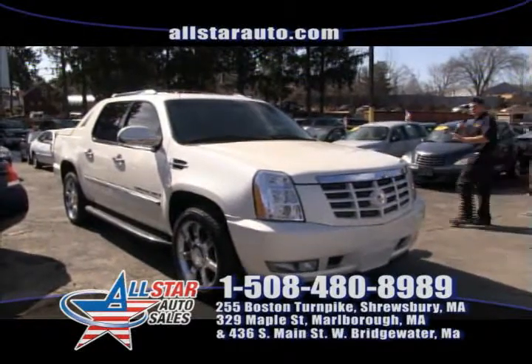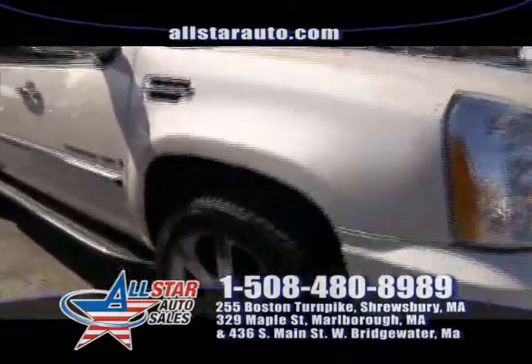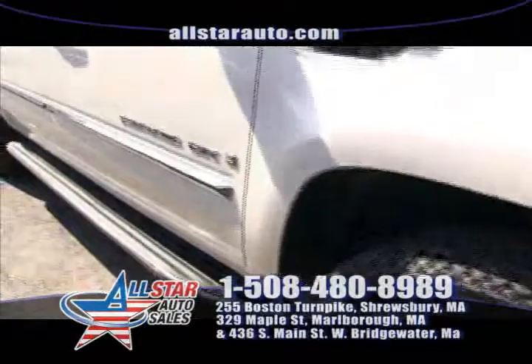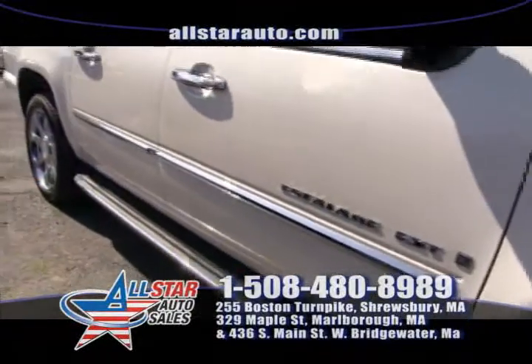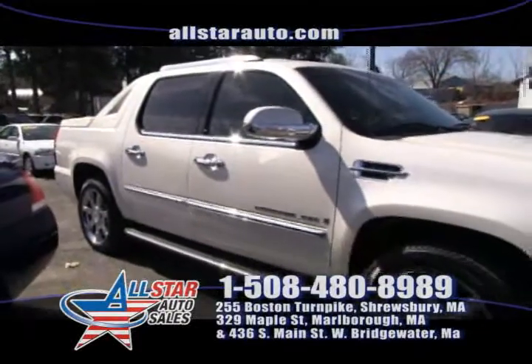This Escalade here has everything you could name on it. It's the EXT model, leather interior, heated seats, AC cooled, DVD players, navigation. You name it, it's got it — the 20 inch chrome wheels. Beautiful vehicle. It's on sale right now here at All Star Auto Sales.